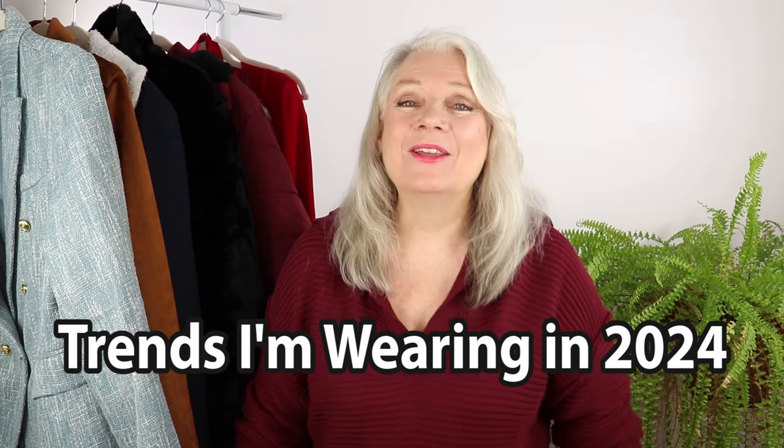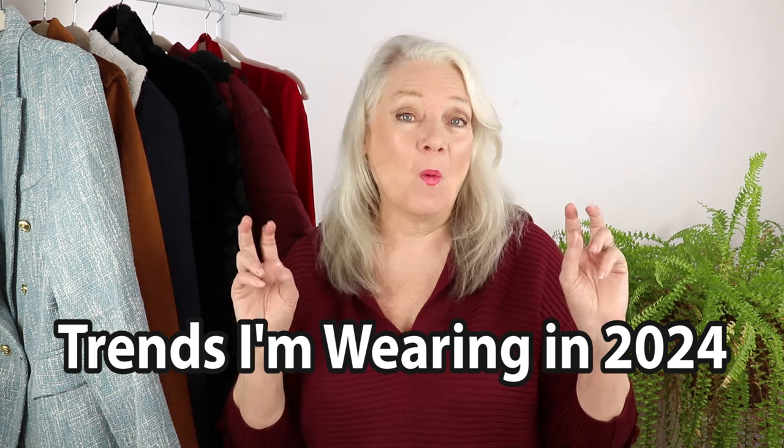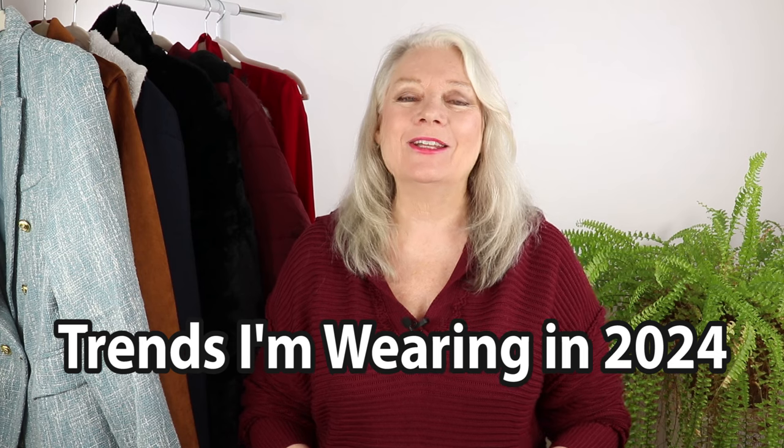Hi awesome ones. 2024 is going to be a very wearable year for us women of a certain age. If you saw my video when I was at the mall looking at the designer fashions, you'll see there's a lot of classic looks that we can actually wear. I got an assortment of the trends for you and what I'll be wearing, and some of these you can adapt if you're in a warmer climate. Let's go.